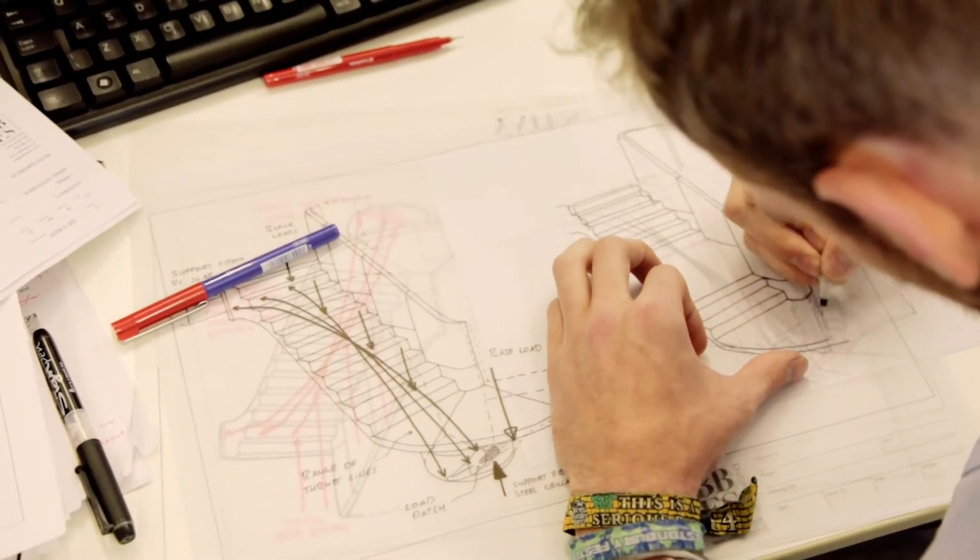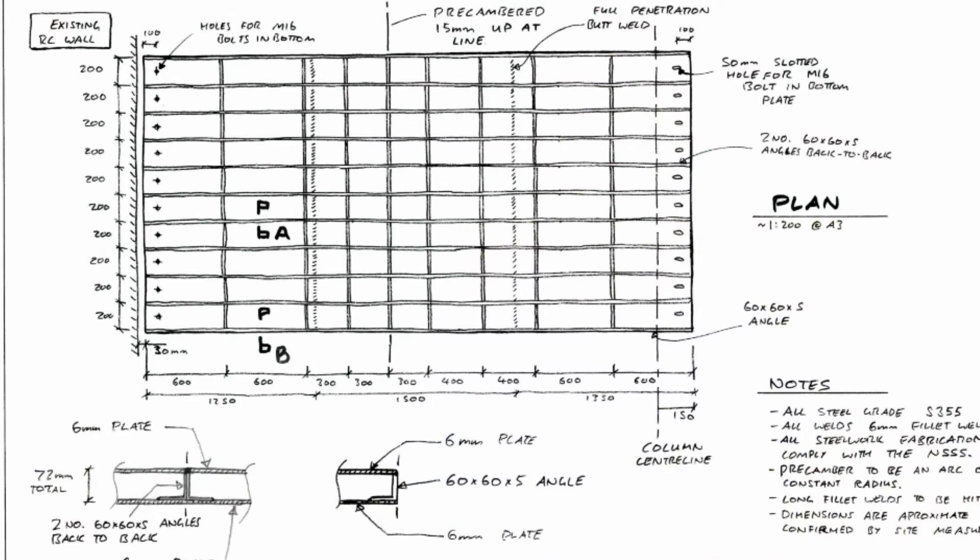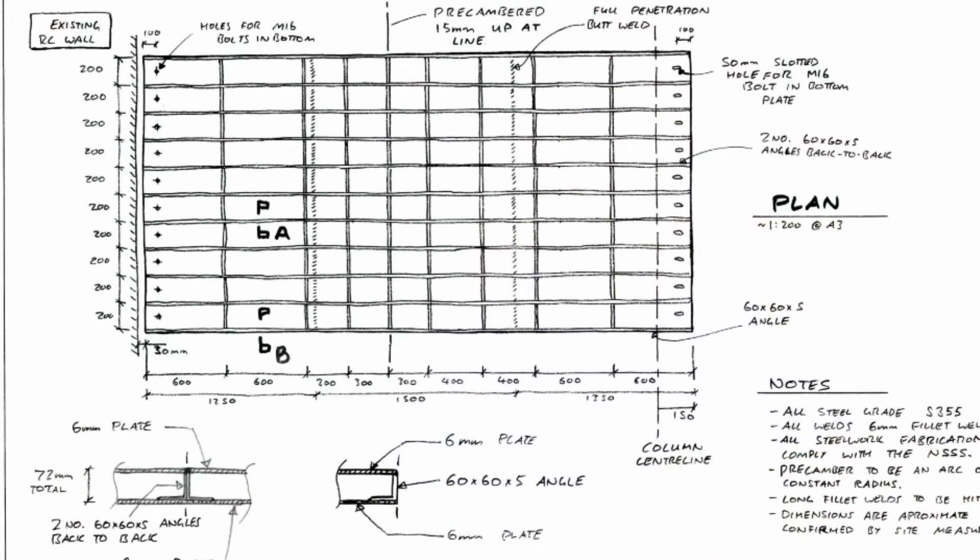One of the other big issues we needed to overcome for this stair was that it's on the third floor of an existing concrete structure. All of the slabs were designed quite closely to the loadings, which means that we couldn't put a nine-ton staircase in the middle of a slab because it just couldn't take the additional load. We did, however, realise that the support structure around could take the extra load.